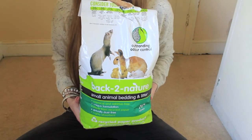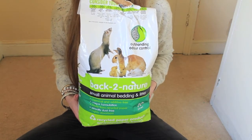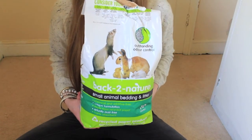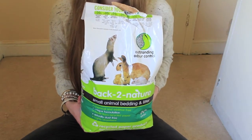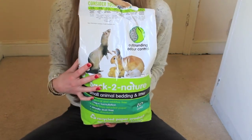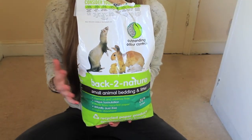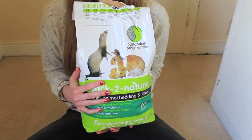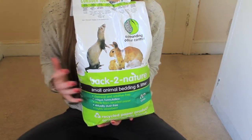My fifth top rat product is this Back to Nature bedding and litter from Pets at Home, costing £6.50. This is a really good bedding and litter with two uses. It's virtually dust free, which is great because rats have sensitive respiratory systems, so the fact it doesn't have much dust is brilliant. It's also highly absorbent, so it absorbs well and makes a great bedding as well as a litter.